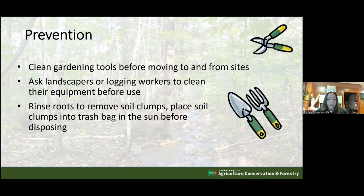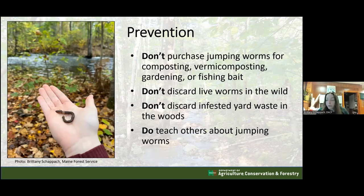Another prevention step is rinsing roots to remove soil clumps where cocoons might be hiding. Place soil from rinsed roots into a trash bag and leave it in the sun to solarize - the heat will kill any cocoons. Also: do not purchase jumping worms for composting, gardening, or fishing bait. They reportedly don't even make good bait because they wiggle right off the hook, and fish don't particularly like them.